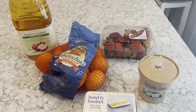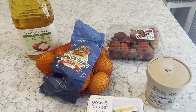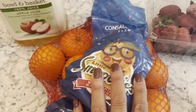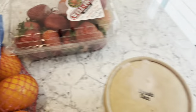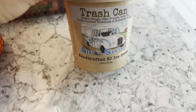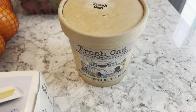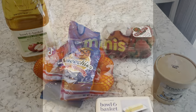ShopRite had some items on sale this week with a coupon — you had to have the actual coupon, but these were really good deals. I got apple juice for 99 cents, strawberries on sale for 99 cents, mandarins on sale for $1.88 for a two-pound bag, butter for $1.99 which is a great price, and the ice cream is a local New Jersey brand that was completely free — normally $5.99 — because I had the coupon.